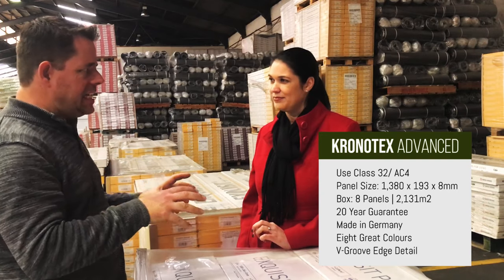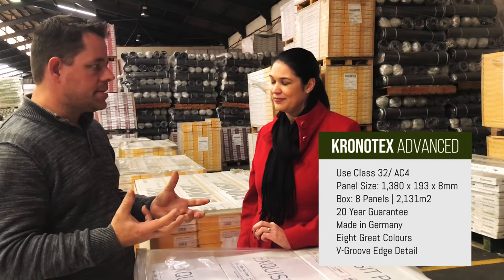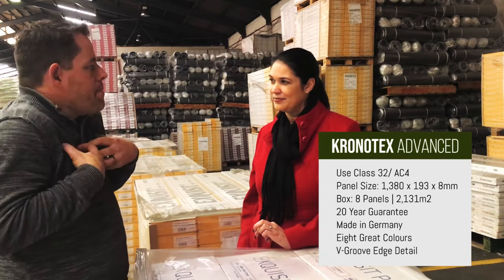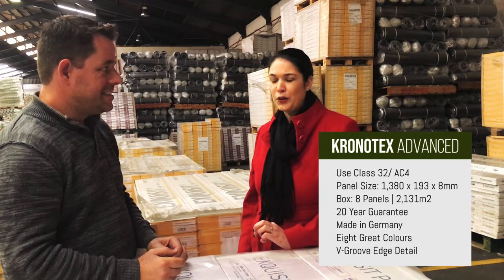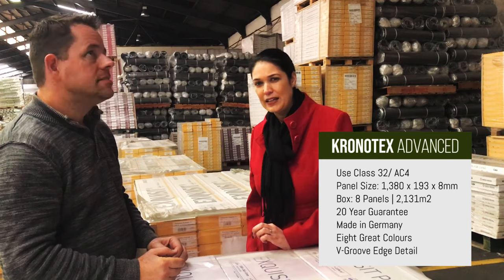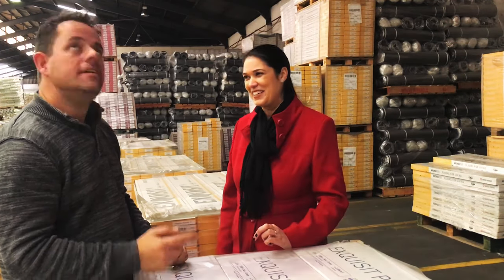Density, UV — tell me about those things in relation to how they're going to impact the South African market. Our 8mm product really is a standout. It sort of covers all the bases.